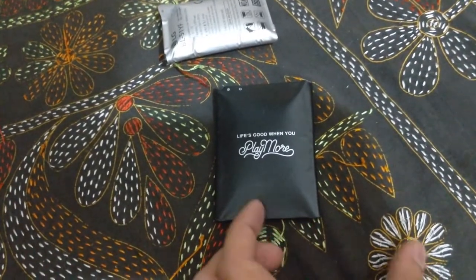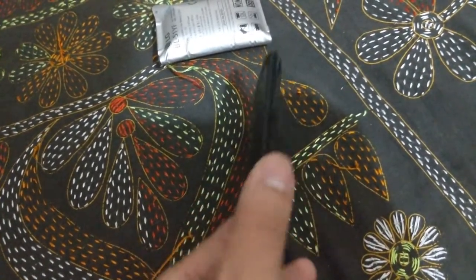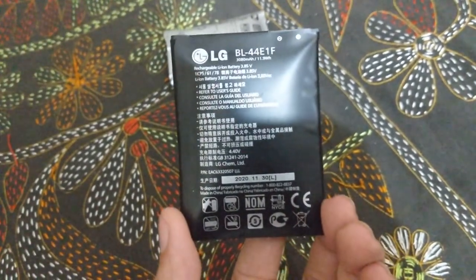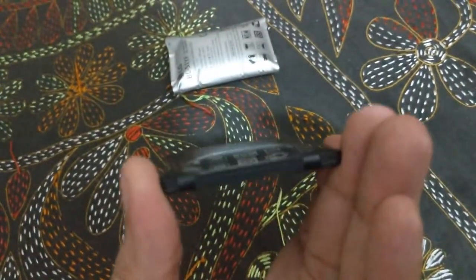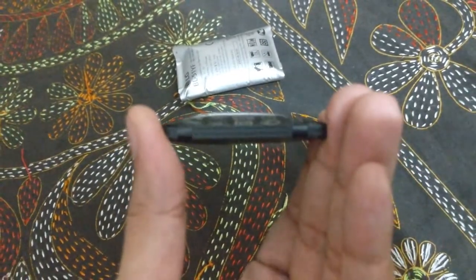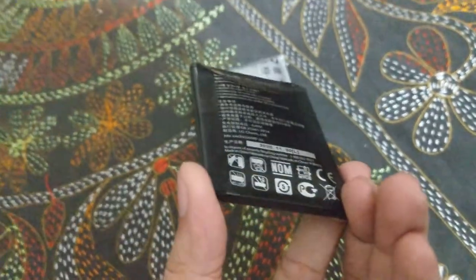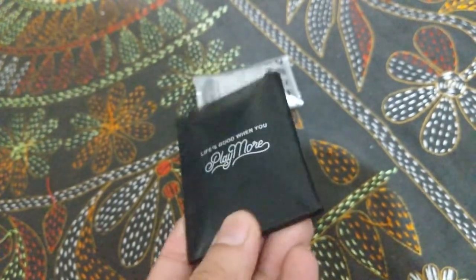Hello guys, welcome back to another video. We are using cell phones and mobile devices a lot, and we actually use multiple devices on occasion. If we are not careful about our devices, they may explode anytime. Today I will tell you how devices explode and what steps we can take.